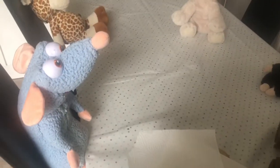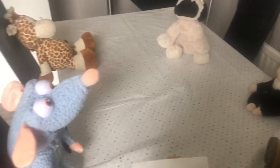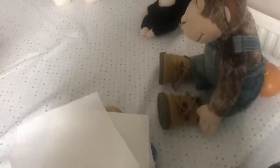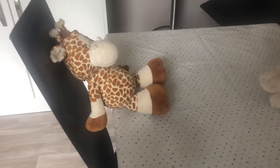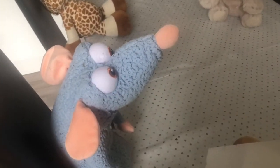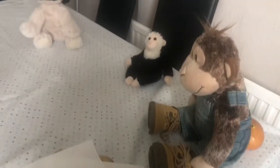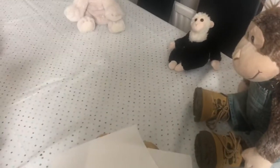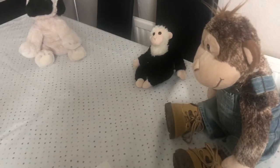Hello everyone and welcome back to Beasts and Fields Home Learning. Today in our maths challenge we are going to share our picnic out between a teddy bears picnic. These are my teddies — Milo, Fred, Percy, George, and Lenny from Ratatouille. We are going to have a picnic tea party, and the first thing we're going to need is some food, some plates, some spoons and some napkins.